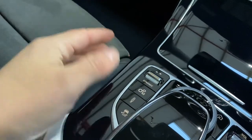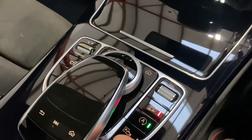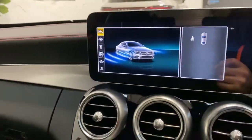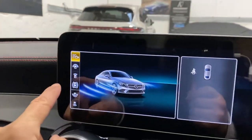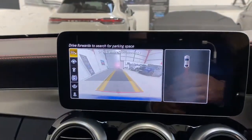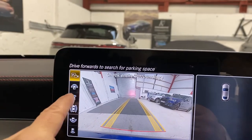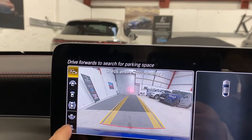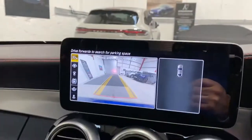There's also the camera system, which displays the image on screen. You can put it in reverse and select different camera view options or display angles using the scroll wheel to choose what you want to see.